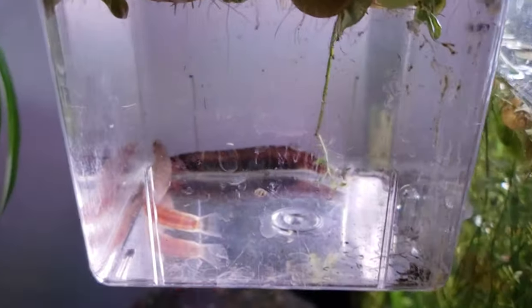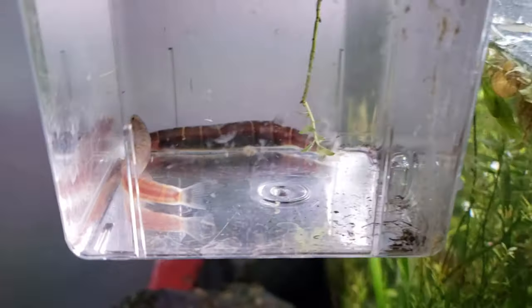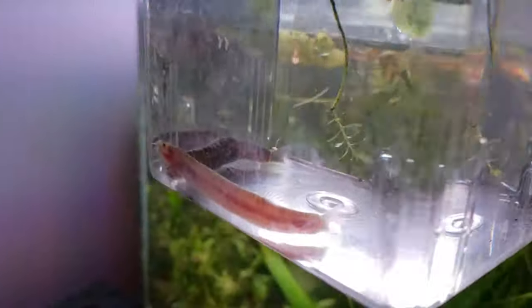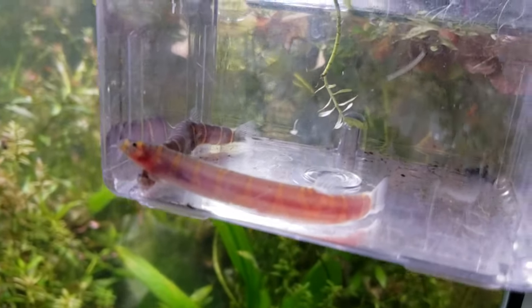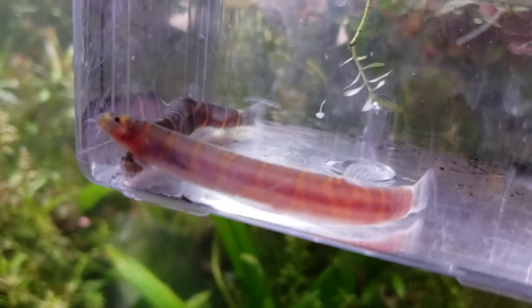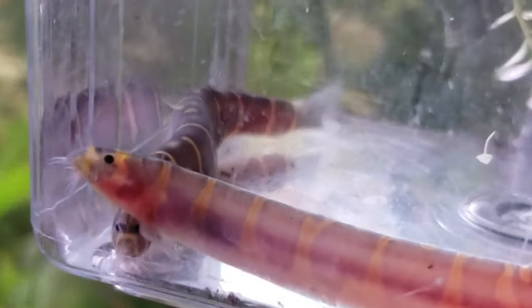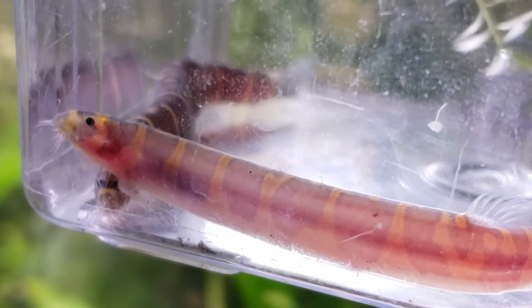These guys are gonna spaz out if I startle them at all because they love having places to hide. This is stressing them quite a bit even though their water parameters and everything are fine. I just wanted to give you guys the close-up because in the tank that's just not gonna happen.